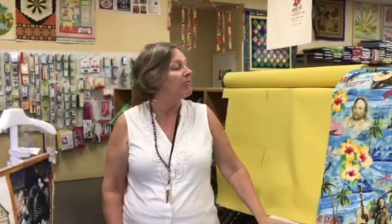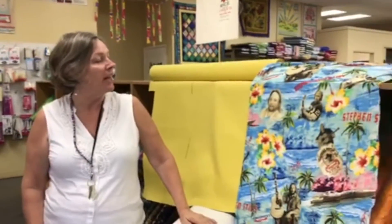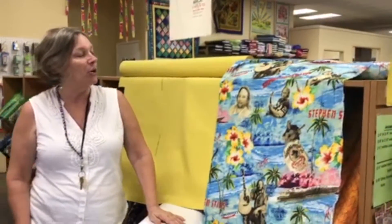Hi everybody, this is Oida from Discount Fabric Warehouse on Kauai, and today I thought it would be fun to take a little tour of some of our funky, funner fabrics that we have in store.